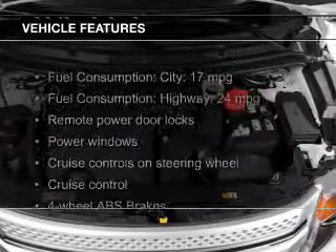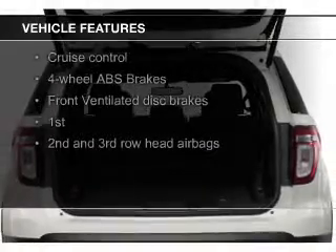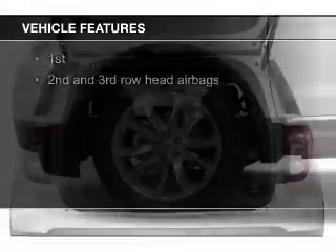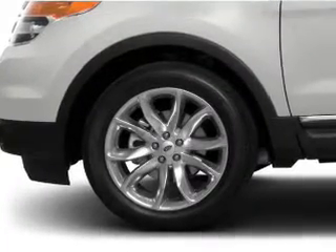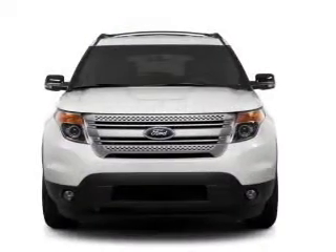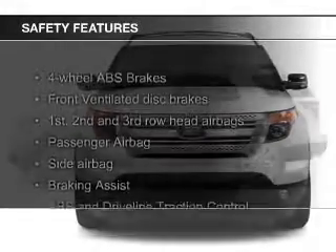The features include digital audio input, steering wheel controls, aluminum rims, tilt-and-telescopic steering wheel, a spoiler, roof rails, cruise control, keyless entry, split rear seats, and a trip computer. Safety was made a priority with these features.